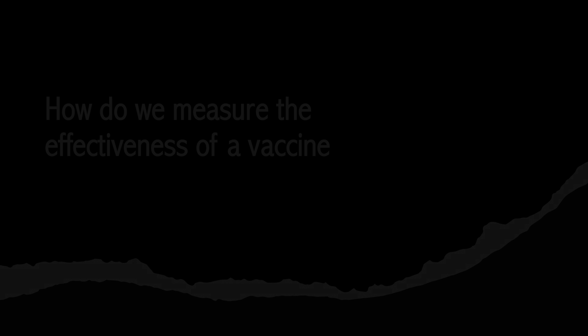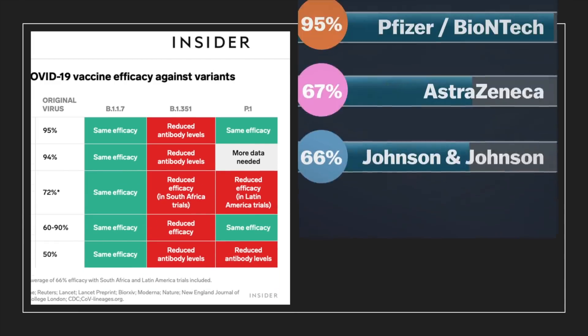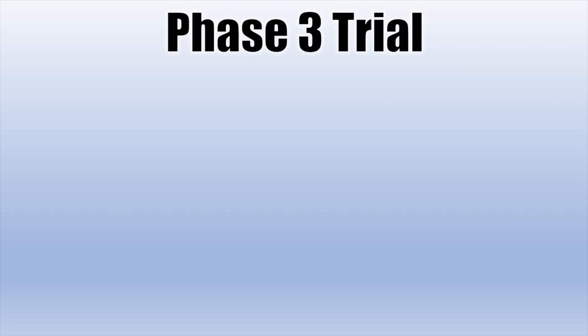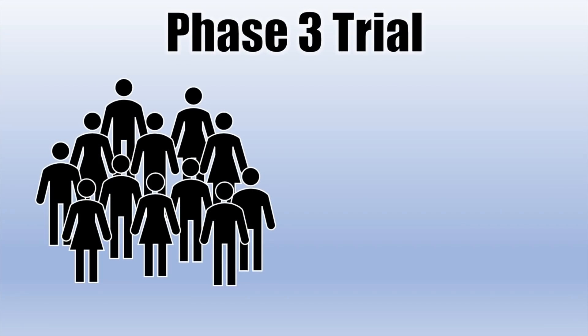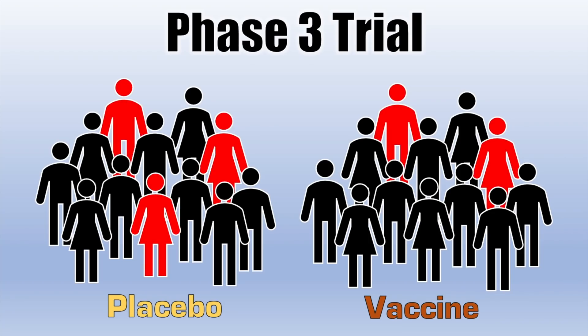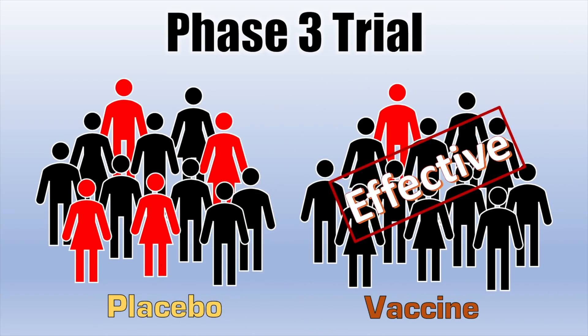Vaccine effectiveness rates are commonly quoted in the media, but where do these numbers come from? Vaccine effectiveness is measured in what's called a phase 3 trial. In a phase 3 trial, participants enroll in the study and are given either a placebo or the vaccine. The participants don't know which one they got and they go about their regular lives. Normally, a phase 3 vaccine trial has tens of thousands of participants, and over time, some of these people will get sick with COVID-19. If more people in the placebo group got sick than the vaccinated group, the vaccine is considered effective. How big the ratio is between the groups determines the effectiveness of the vaccine.